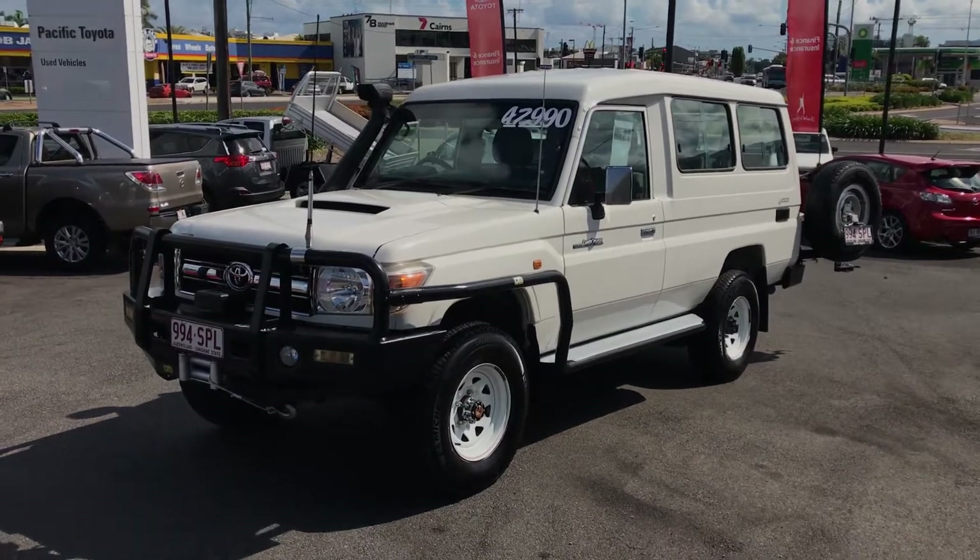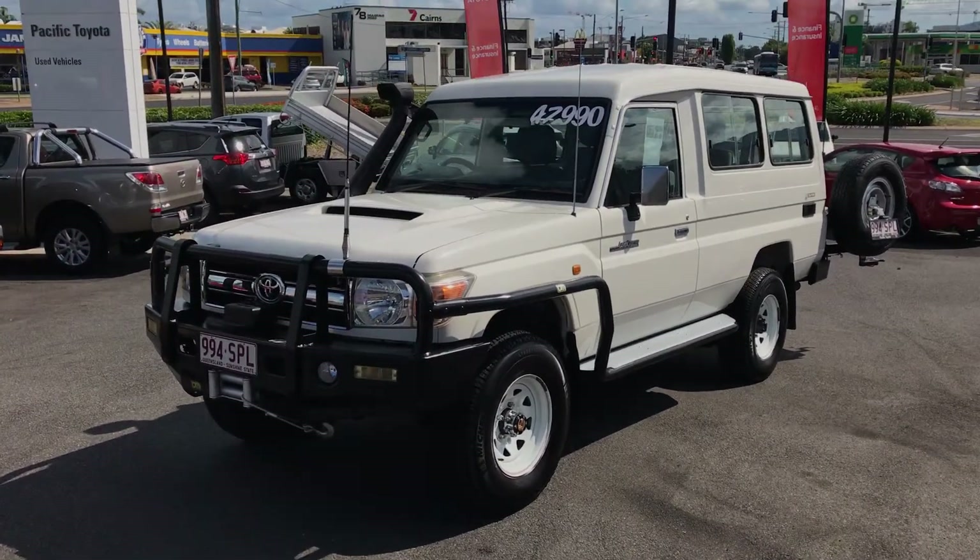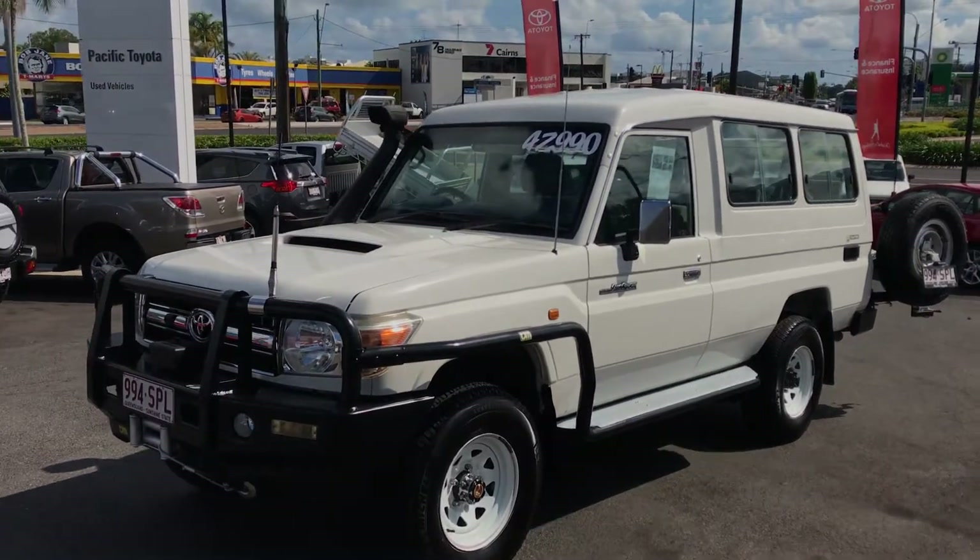So there it is – our 2011 GXL Toyota Land Cruiser Troop Carrier. Thanks for watching, Matt.